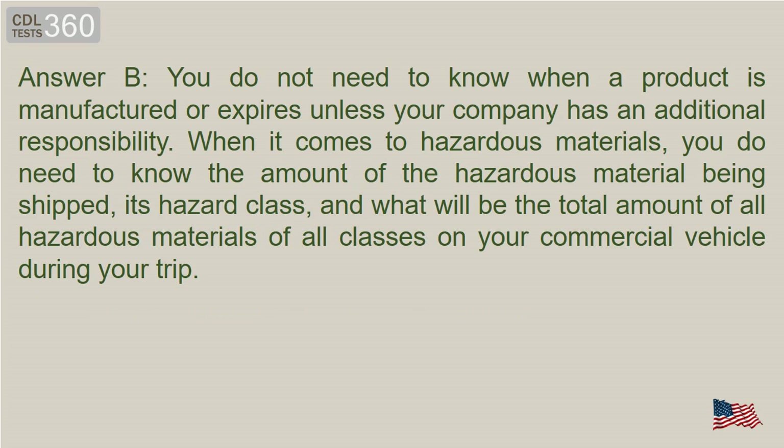Answer B. You do not need to know when a product is manufactured or expires unless your company has an additional responsibility. When it comes to hazardous materials, you do need to know the amount of the hazardous material being shipped, its hazard class, and what will be the total amount of all hazardous materials of all classes on your commercial vehicle during your trip.